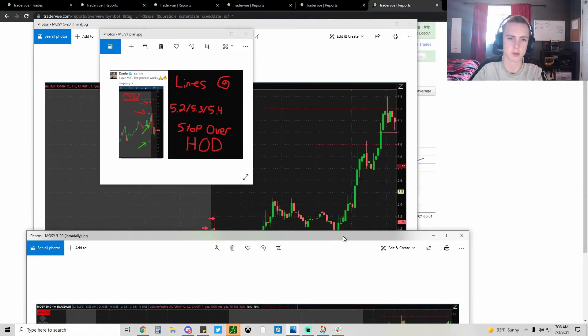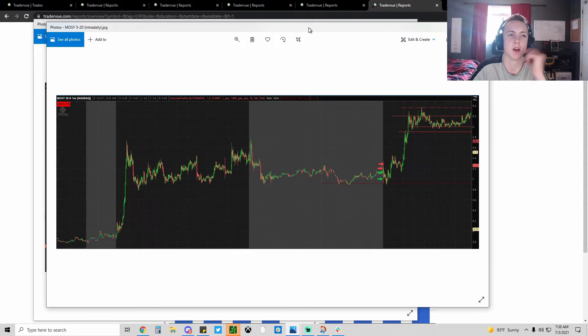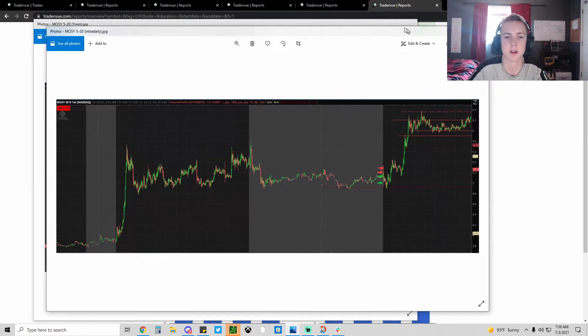My plan was to stop over the high of day. So I was risking about 60 cents to make 20 cents, which doesn't make sense to me even though it's a high-probability setup. It's everyone's favorite setup so there's got to be something I'm missing, and I'll figure it out later and let you guys know - because you might have the same struggles as me.